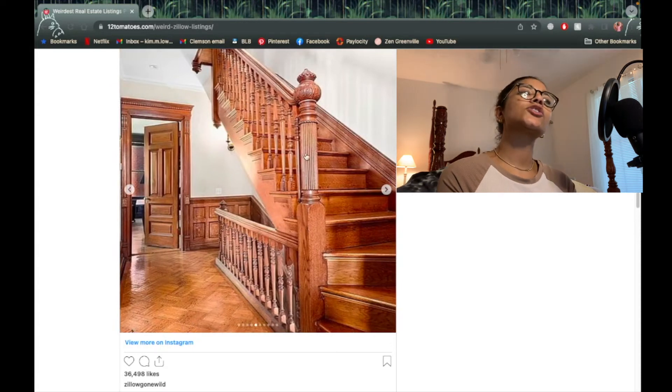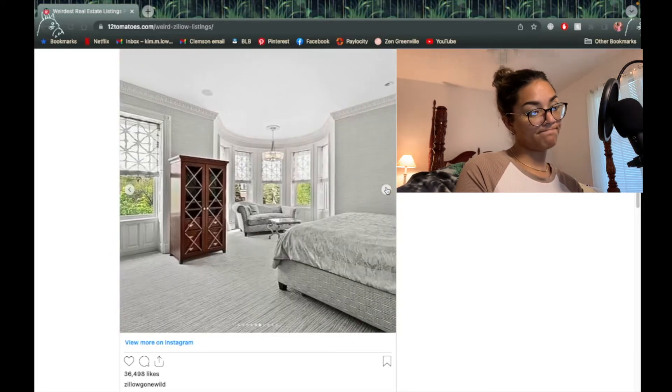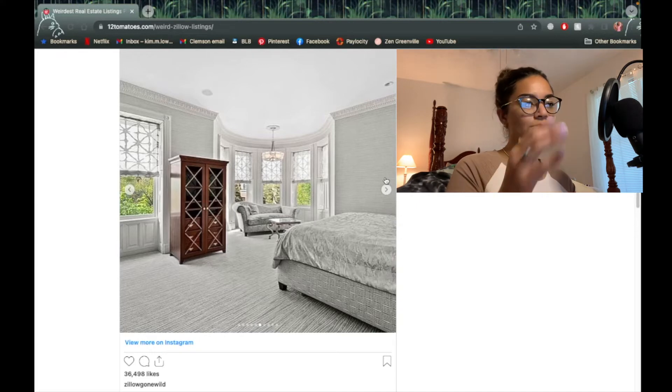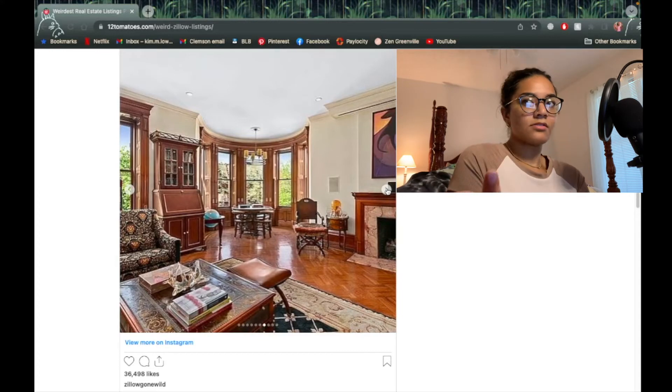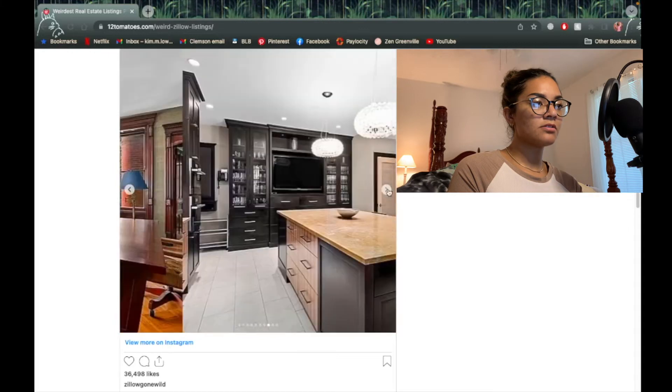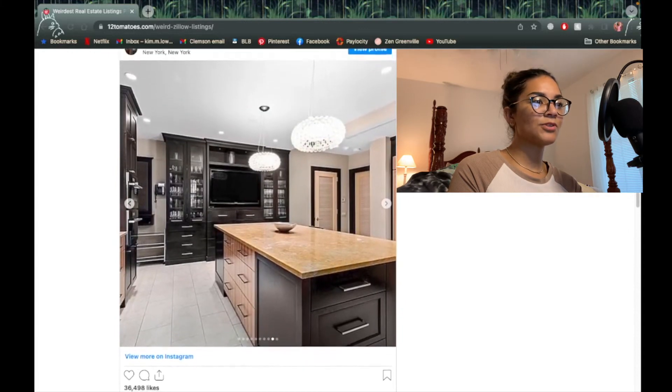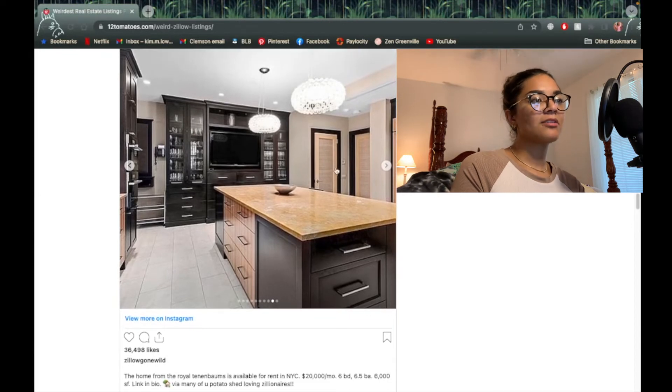I feel like these stairs are from Insidious. How much do you want to bet they have a grandfather clock? This room looks completely different from the first pictures — like it seems like a completely different house. The color scheme and everything — this is a pretty normal room, actually. Pretty nice. Where is this house? I really don't want to see the price. New York.